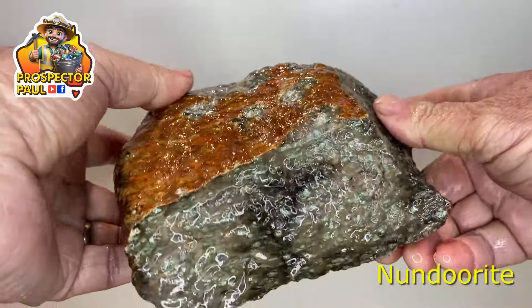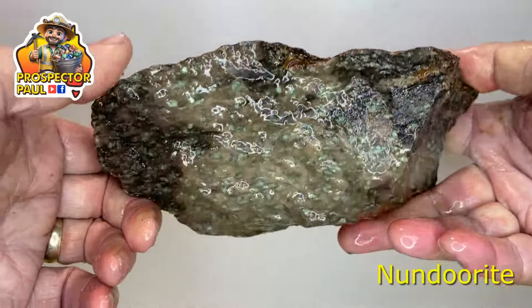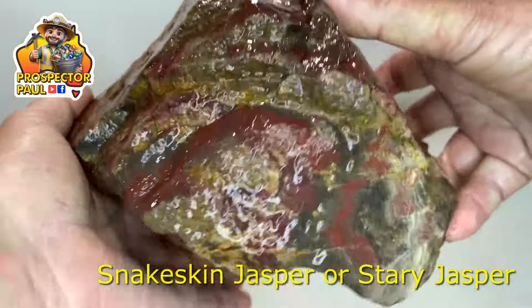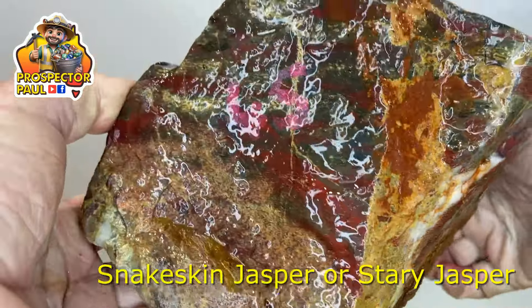Now, this is some Nunderite. I've been trying to get a big chunk of Nunderite so I can do a whole batch of it. This was in the half price — instead of $50, it was $25. This was another half price one: Snakeskin Jasper, again a rock I'm hoping to do a batch of soon. That was $45, so $22.50.